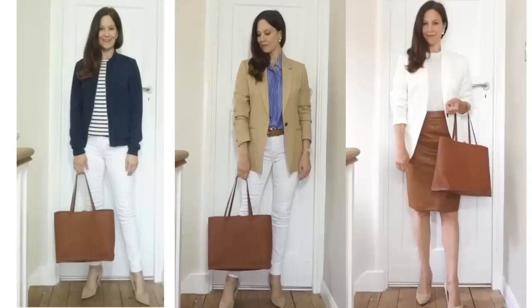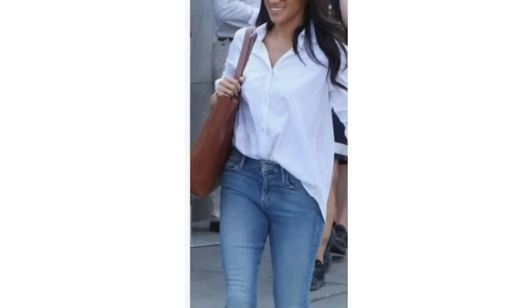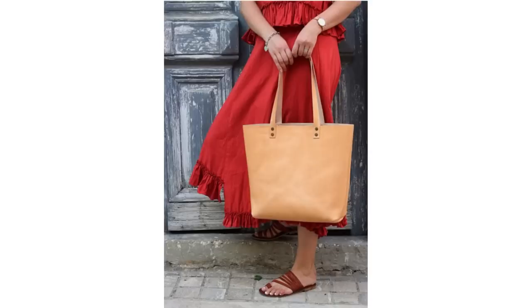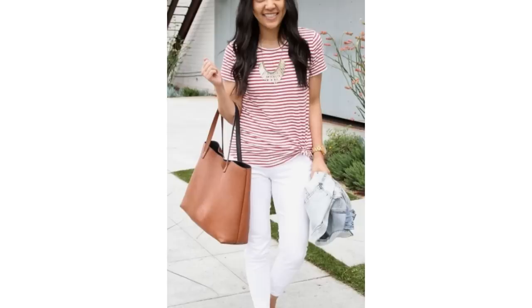One of the most used pieces in my spring wardrobe is a tan tote bag. It pairs well with everything and the shape is very classic but also practical. It looks lovely with white jeans and a beige top, with a white shirt and blue jeans, and with black jeans and animal print. It works with spring and summer dresses and sandals, or paired with a smarter outfit. A tan tote bag can be an essential spring-summer item.